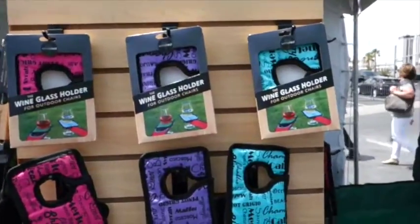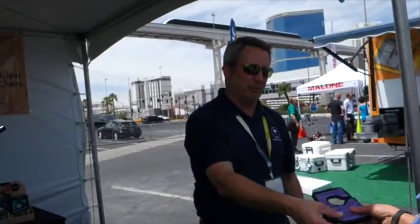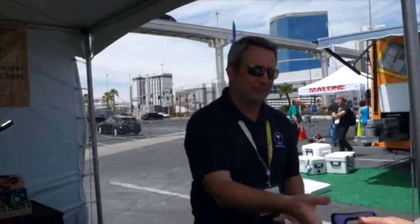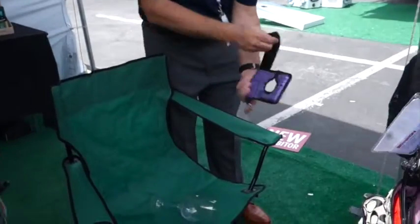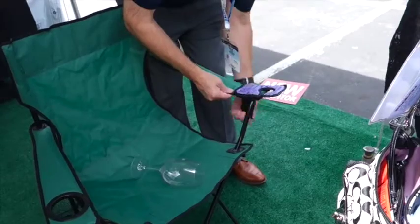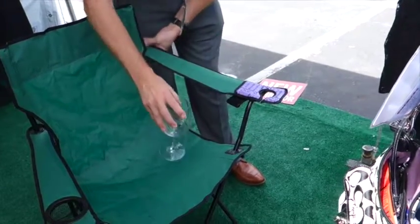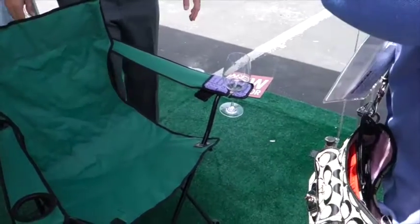Glass holder for outdoor chairs — it's a wine glass holder. You have a camp chair, beach chair, lounge chair. It's got a hard piece of plastic in it that gives it the stability to hold the wine glass. See how strong that is? And it's actually ambidextrous — you can go on the left-handed or right-handed arm of the chair, inside or outside. Simply take the strap, put it on the chair, cinch it down, push it forward, adjust the arm. This is our patented fabric lollipop block. Just slide the glass in there.